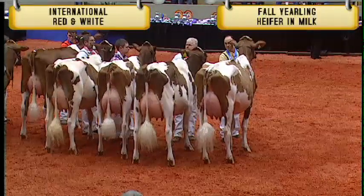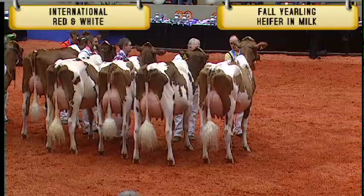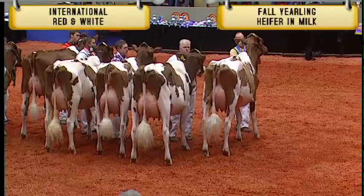And winning the class, and also named the best udder, is entry number 2688, Green Lane Destry Laurel, exhibited by West Coast Holsteins of Chilliwack, British Columbia. Congratulations.